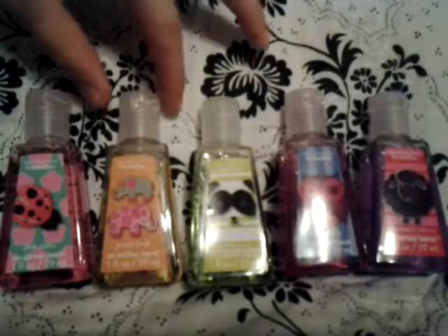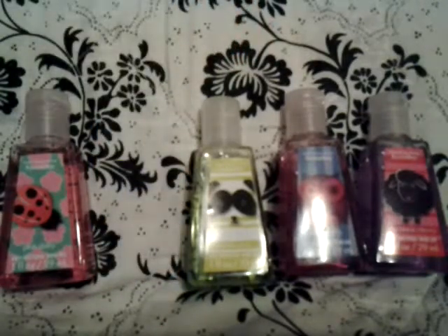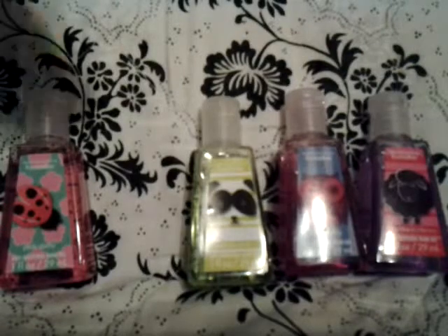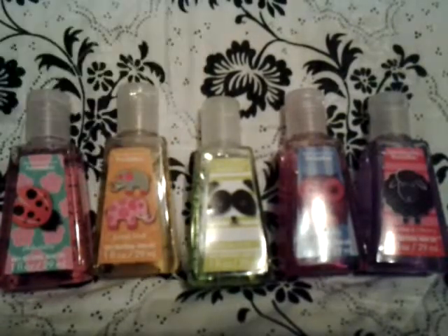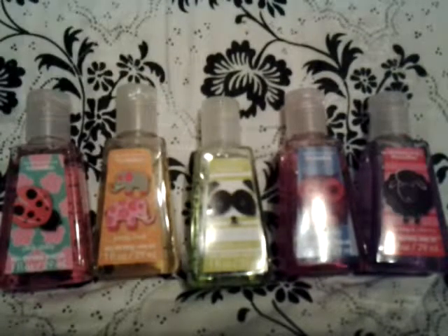Next is Jungle Fruit. This smells like oranges and peaches and apricots all mixed together. Kylie hates this smell — I have no idea why. I think it smells not the best, but it doesn't smell gross. This is really just a fruity scent, Jungle Fruit.